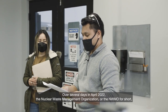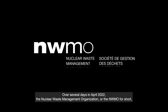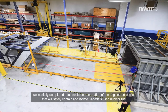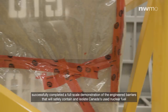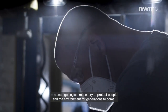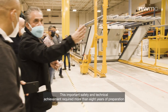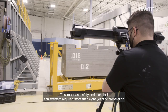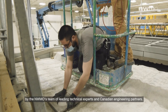Over several days in April 2022, the Nuclear Waste Management Organization, or the NWMO for short, successfully completed a full-scale demonstration of the engineered barriers that will safely contain and isolate Canada's used nuclear fuel in a deep geological repository to protect people and the environment for generations to come. This important safety and technical achievement required more than eight years of preparation by the NWMO's team of leading technical experts and Canadian engineering partners.